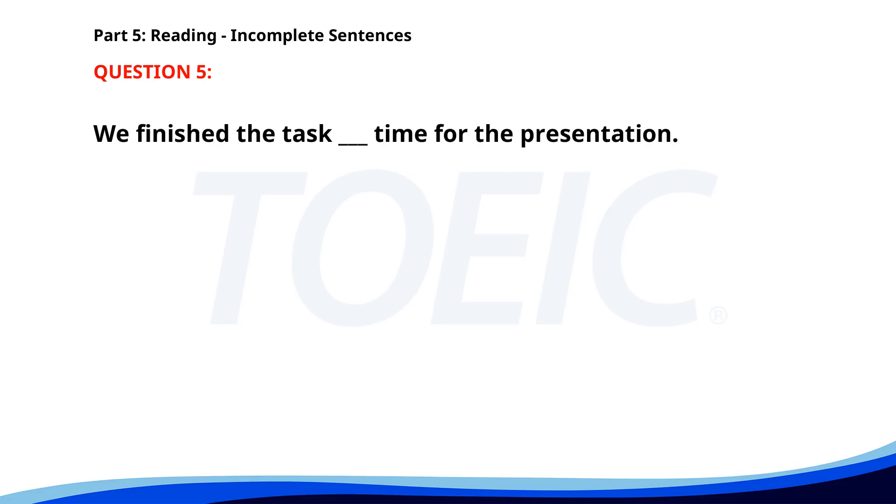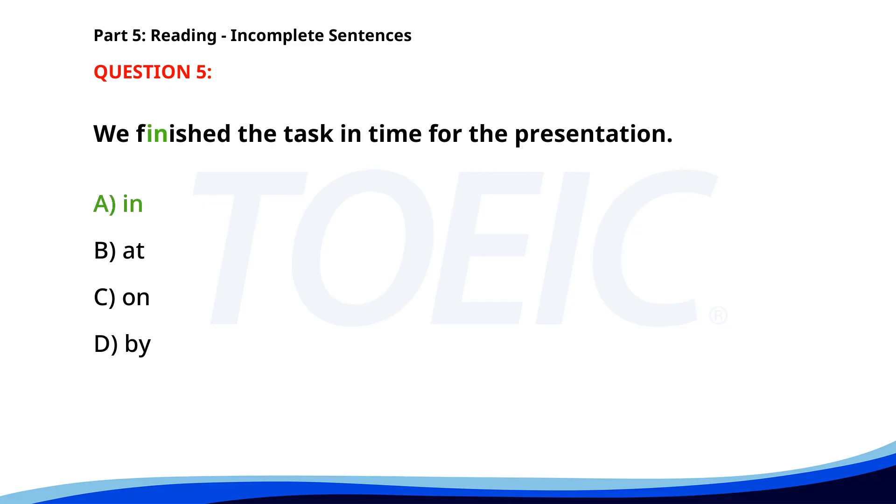Number 5. We finished the task ___ time for the presentation. A. In. B. At. C. On. D. By. The correct answer is A: In.